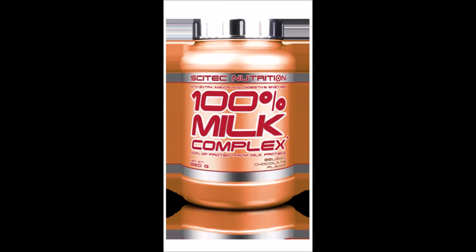100% milk complex is a blend of high quality milk proteins, extra free amino acids, and digestive enzymes. This formula is a whey protein dominant mixture of milk proteins including instantized whey protein isolates, whey protein concentrate, and a premium milk protein isolate.